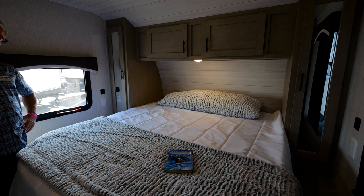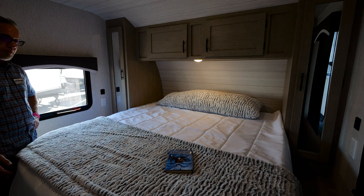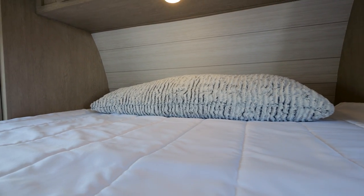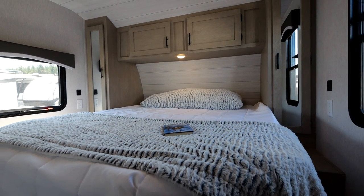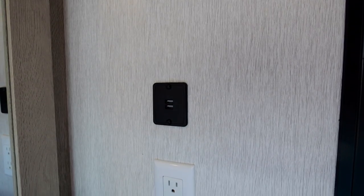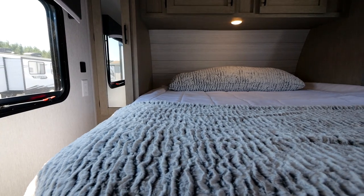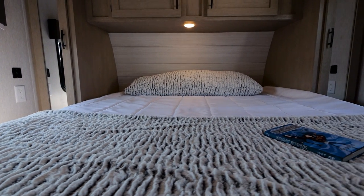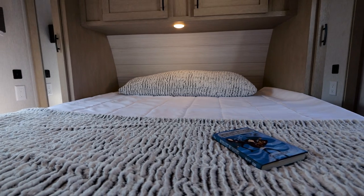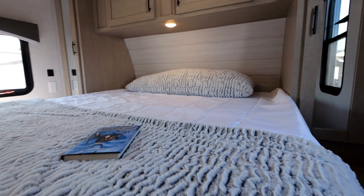The 2792 comes with an RV king-size bed — I'll challenge you to find a better quality mattress in a stick-and-tin trailer. You have shirt closets on either side of the bed. We've put multiple USB outlets all over the trailer — two per side — so you can charge your phone, watch, or whatever else. You also have 110 outlets on both sides of the bed, and cabinets above for your clothes.